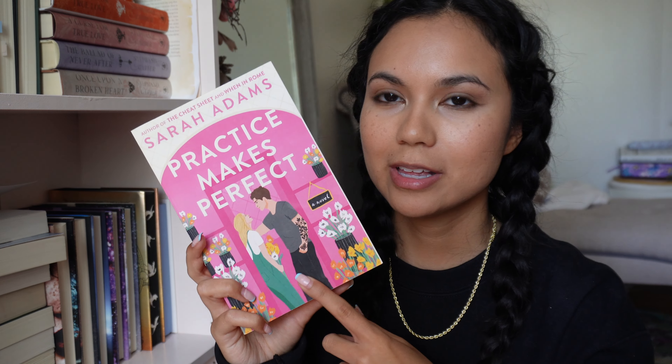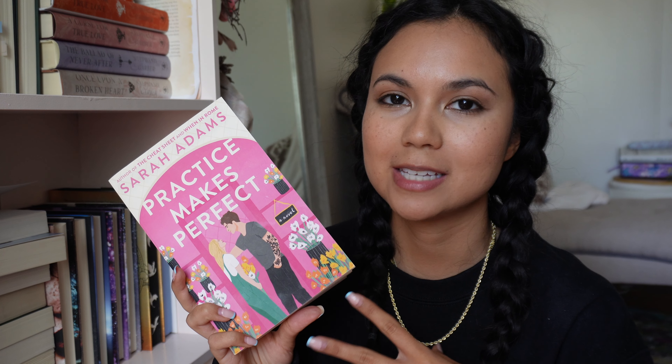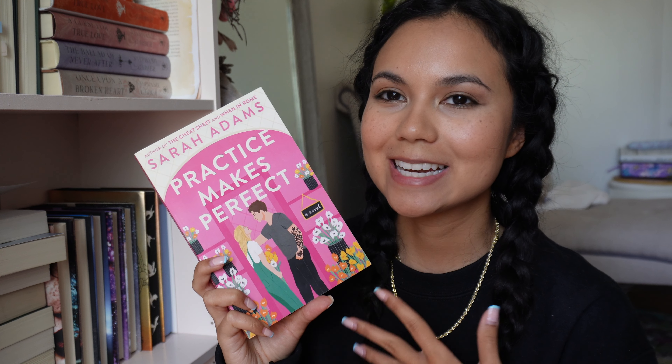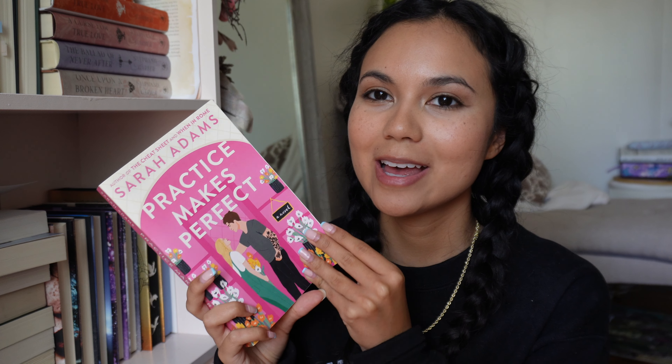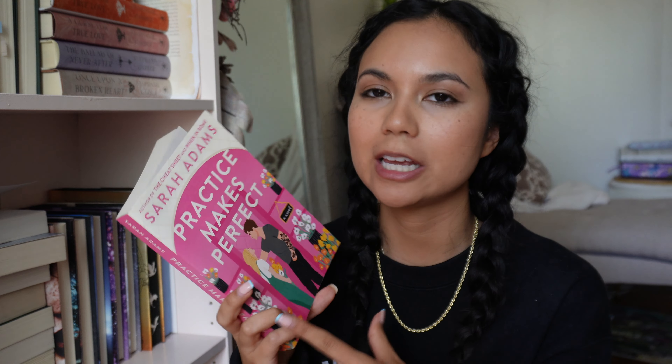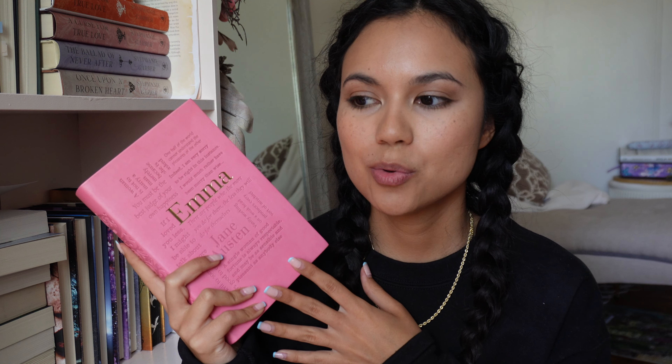The first book is Practice Makes Perfect by Sarah Adams. This book has to do with flowers because the main character Annie owns a flower shop in a small town. It's technically book two in a series but both are standalone, so you don't have to have read book one. Annie is the younger sister of the brother from book one. Will is a bodyguard in this town, and they basically form a fake dating relationship — he's this bad boy player type helping a girl-next-door learn to date. It's very cute, very rom-com-y, very Hallmark-y, and a light read.